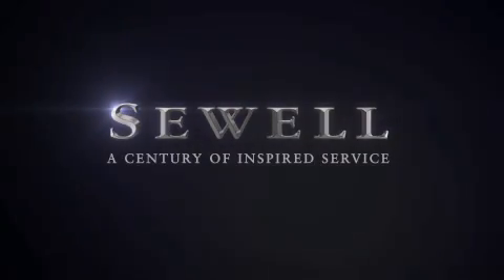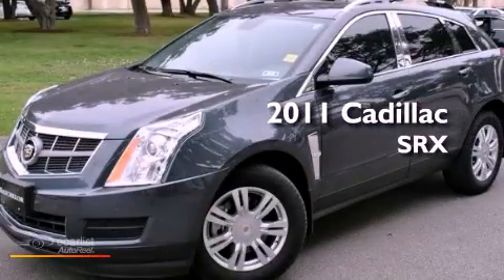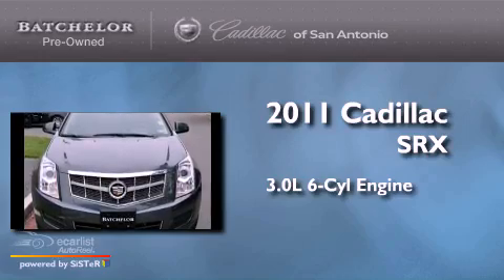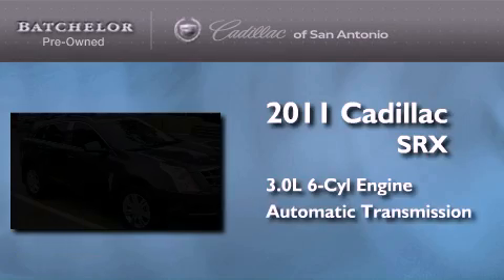Sewell, a century of inspired service. This is a certified pre-owned 2011 Cadillac SRX. It has a 3.0 liter 6-cylinder engine and an automatic transmission.